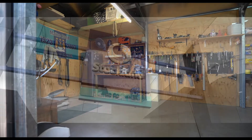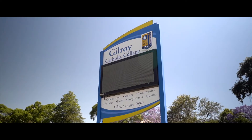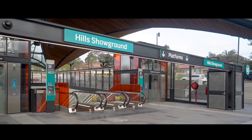Positioned conveniently halfway between Stockland Mall and Castle Towers, and within an easy walk of Excelsior Public, Gilroy College and Baulkham Hills Selective, there is a bus stop almost at your doorstep and Showground Metro is only moments away.